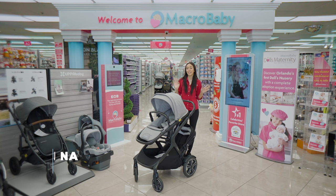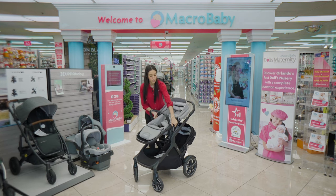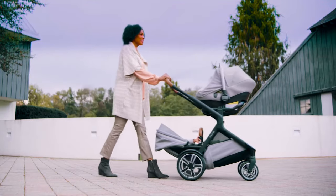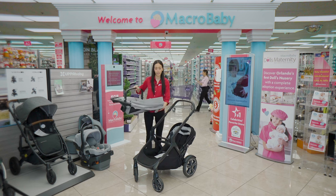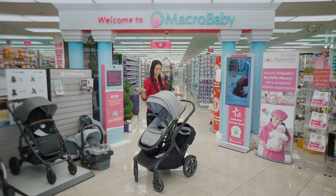This is the Nuna Demi Grow, also with a double configuration. To be honest, it's not one of my favorites — your second kid is going to be really low to the bottom and you're going to lose your basket. But it's also a great option if you have a Nuna car seat, as it's going to fit right in perfectly.